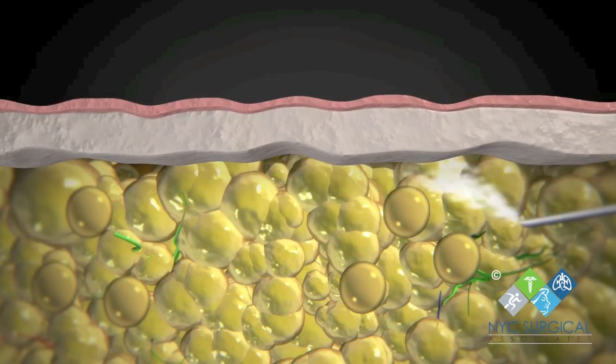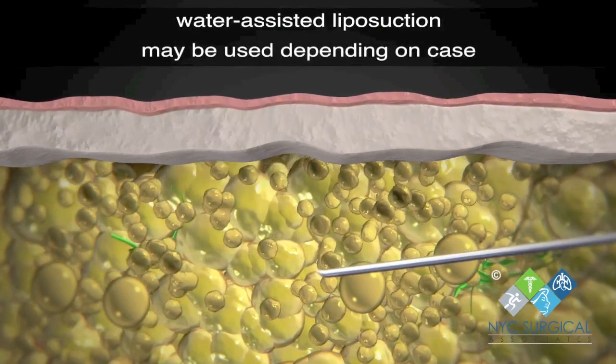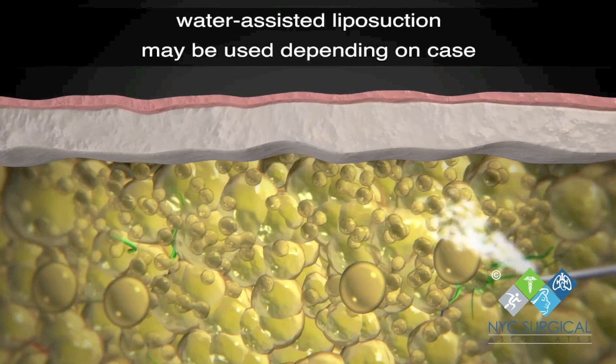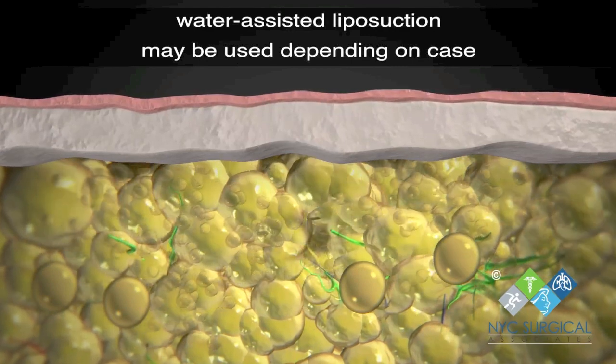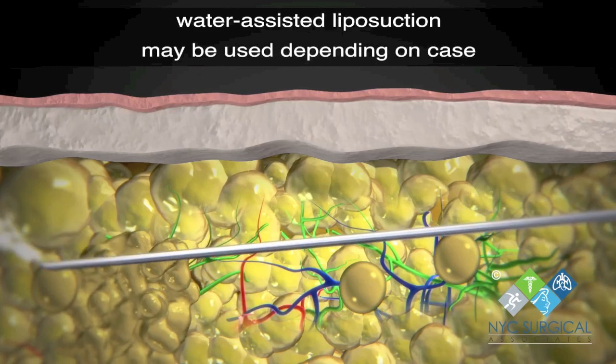In some cases, water-assisted liposuction may be used to aid in breaking up the fat cells. Data suggests that with tumescent liposuction, surgeons can remove the excess fat and prevent the return of lipoedema with little to no side effects.